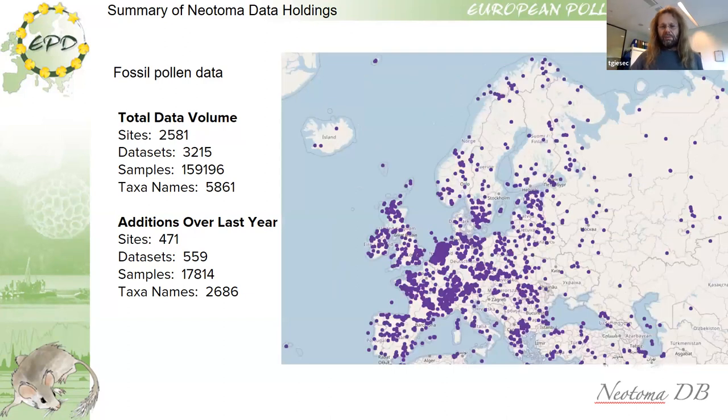Zooming into Europe proper: using the numbers Simon provided for fossil pollen data — not surface sample datasets — we have 2,581 sites as of Simon's recording, with new sites coming up all the time. Over the last year, 471 sites were added, many of those from the Netherlands. With this many fossil sites, I believe the European Pollen Database is the largest constituent database in Neotoma in terms of fossil sites.